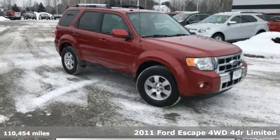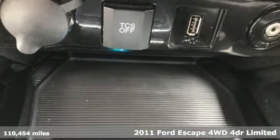Here's a 2011 Ford Escape. Ford, where tradition meets innovation.